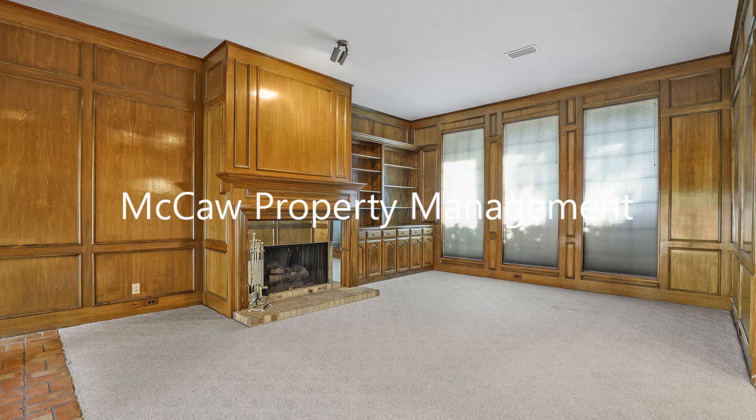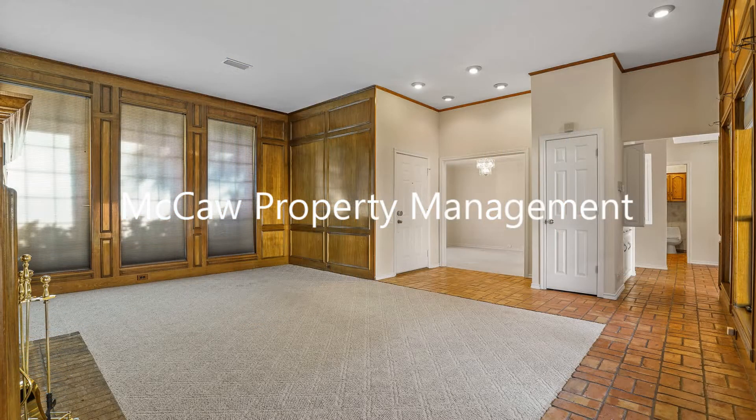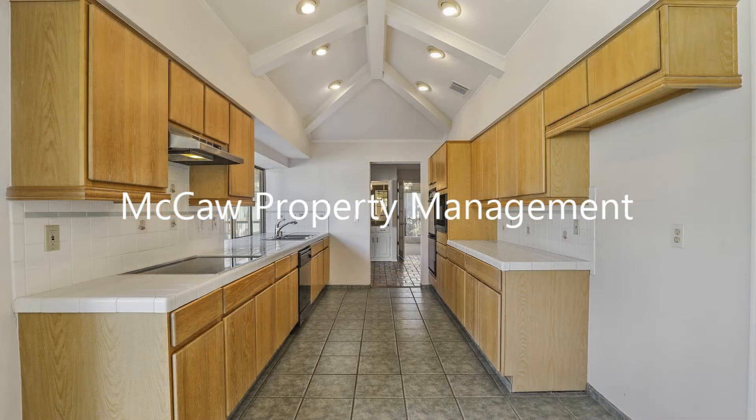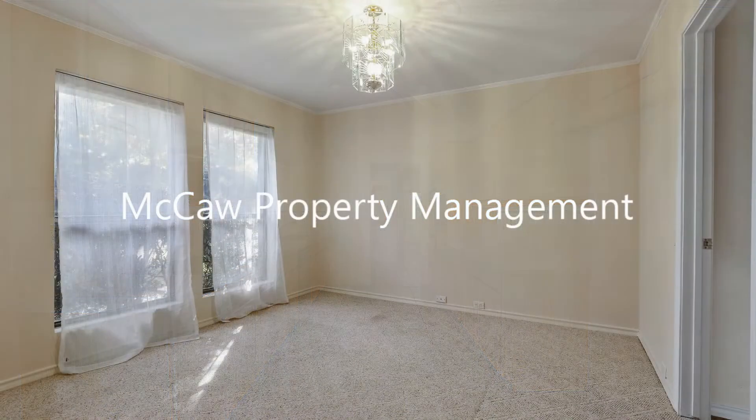This is an exceptional 4-bedroom, single-story property with great curb appeal. It features a large living room with a gas starter fireplace and built-in bookcases. There's a nice-sized kitchen with plenty of cabinets and a separate dining room.